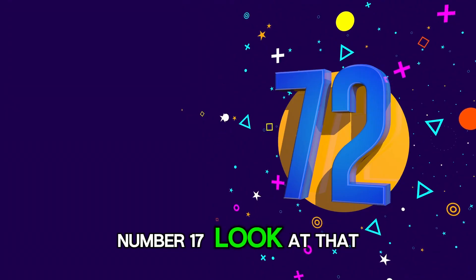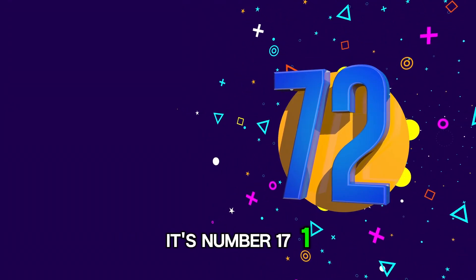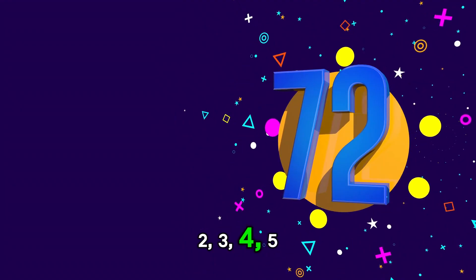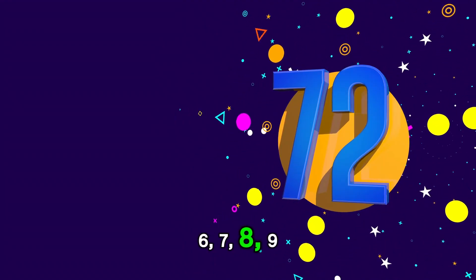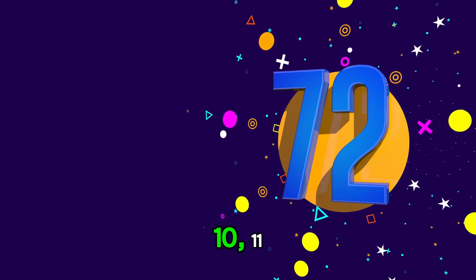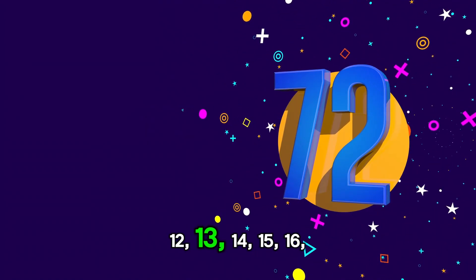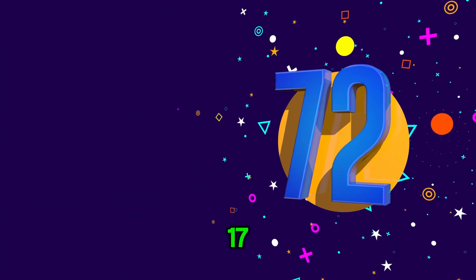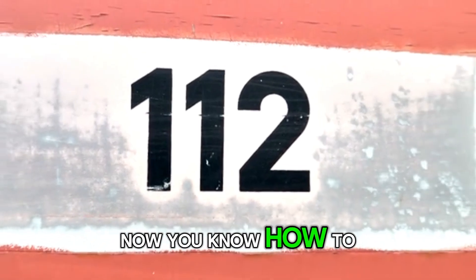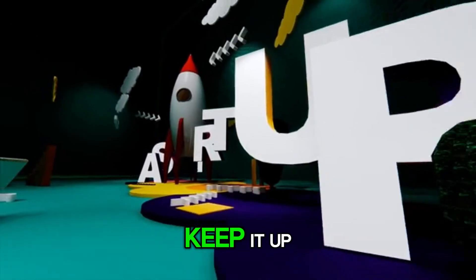Number 17. Look at that. It's number 17. 1, 2, 3, 4, 5, 6, 7, 8, 9, 10, 11, 12, 13, 14, 15, 16, 17. Now you know how to say number 17. You are doing great. Keep it up.